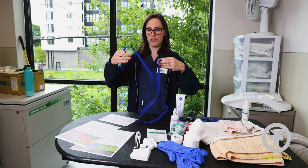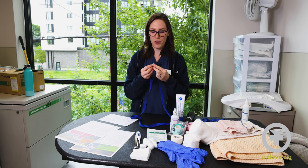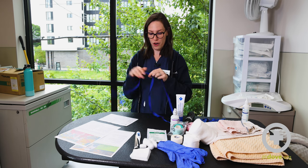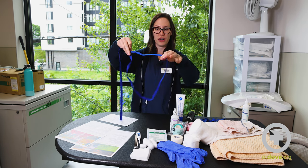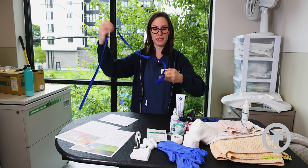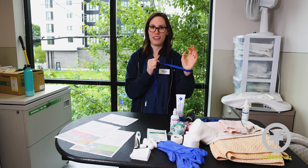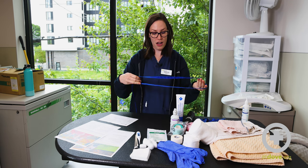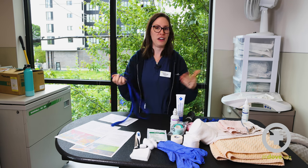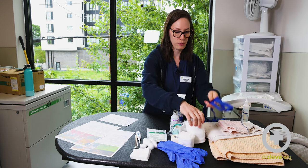Next, a nylon slip leash. These are great because they're more difficult to chew through. If you come across a stray pet or try to catch a loose dog, this gives you a great way to slip it over their head — it tightens down, but they can only pull so hard and they can't slip out. I carry these in my car so that if I see a pet in the road, I can try to help catch them.